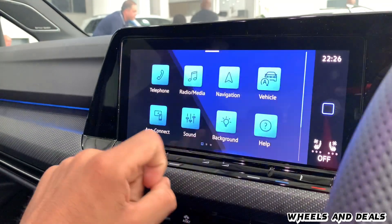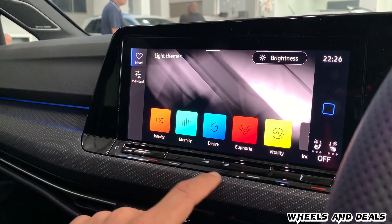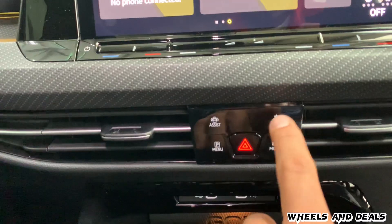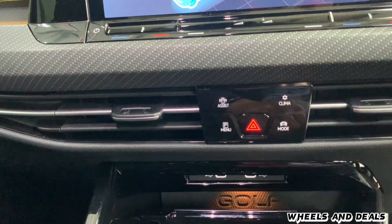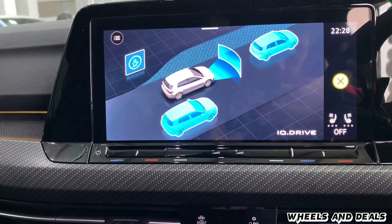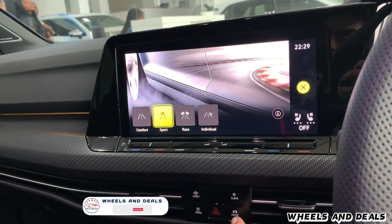The ambient lighting in the Golf R is like a car disco, ready to party with you in any mode — you can choose different colour options to match your driving mode. Down here you have controls for camera assist, climate control, and driving modes. You can choose from normal, sport, race, and individual settings.